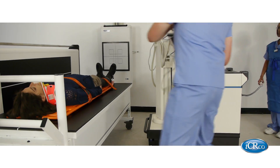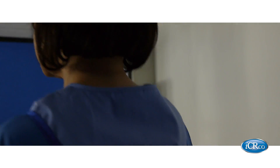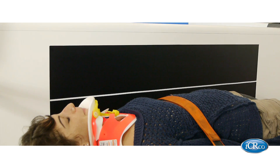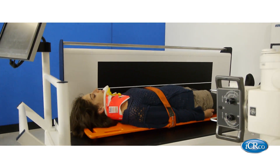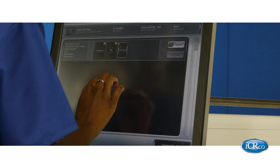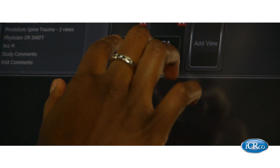The portable x-ray source is brought in and the team clears the room for exposure. In seconds, the exposure is taken and the team resumes. The tech processes the full spine image with the onboard touchscreen acquisition station. This non-intrusive imaging system can acquire full spine or regional scans in seconds.